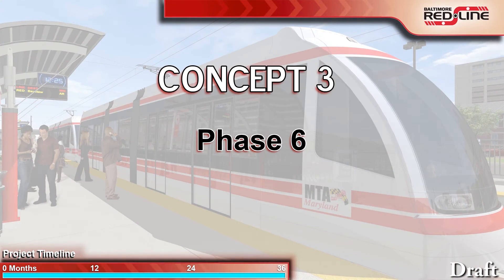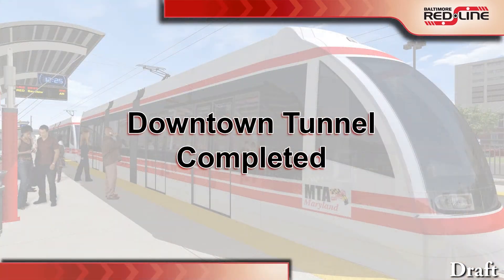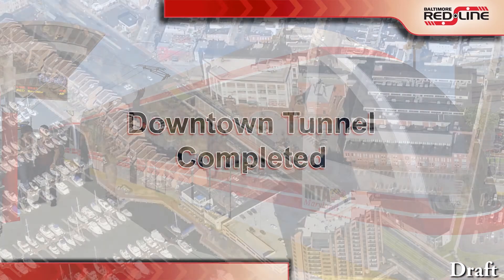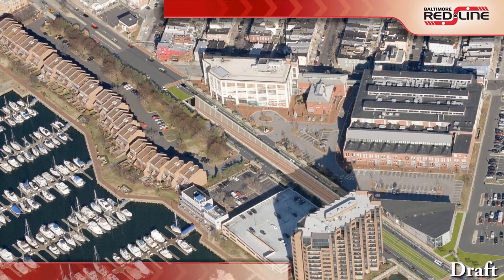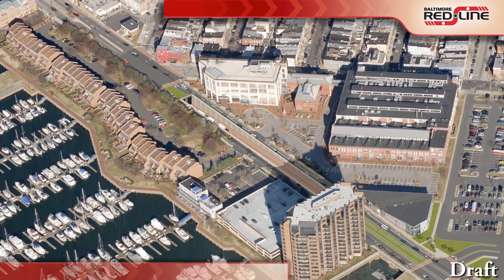Phase 6 moves traffic to its final position while sidewalks, street lighting, landscaping, and other streetscape elements are constructed to their finished condition. Once the remainder of the Red Line is completed, this new light rail line will be opened for travel.